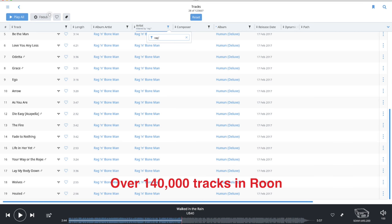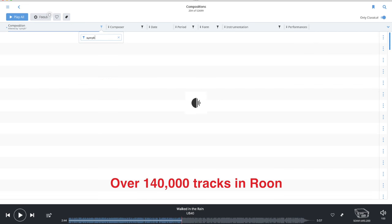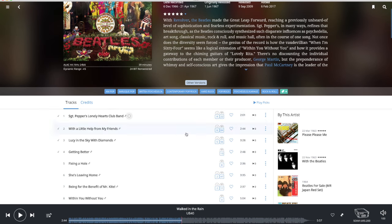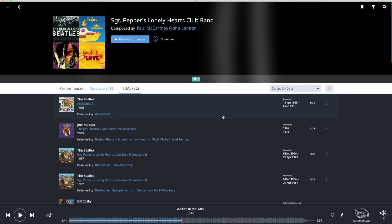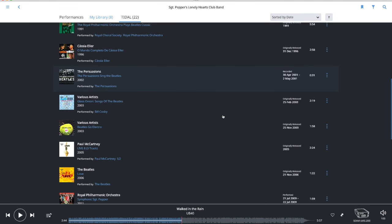The same goes for the works screen, which is now renamed to a more appropriate composition screen. In the track listing of an album you can see immediately how many versions of that composition you have and how many there are on Tidal — provided you have a Tidal subscription, of course. Click on one of these icons and it brings you to a screen that lets you play these compositions.